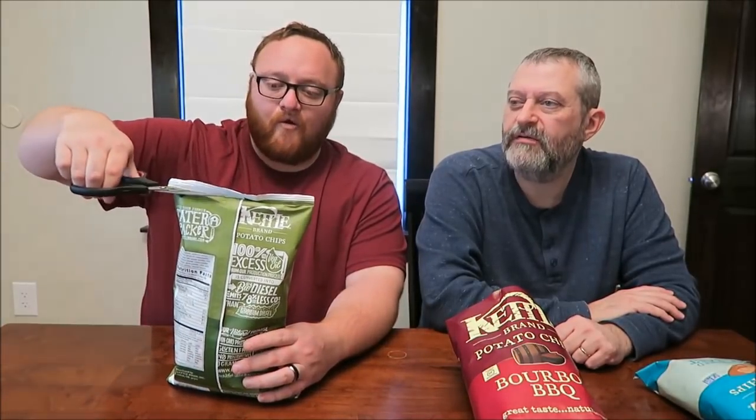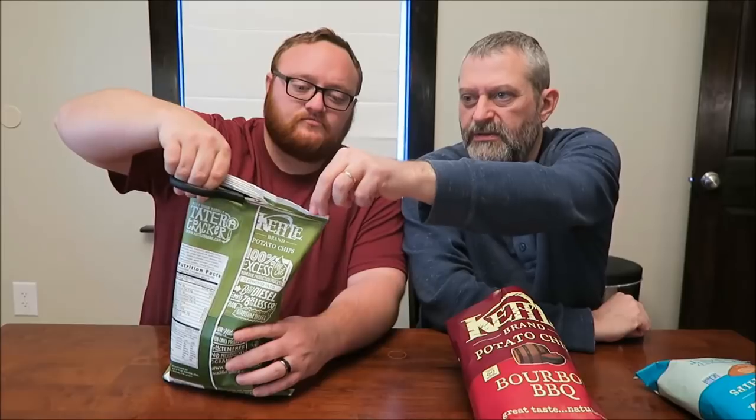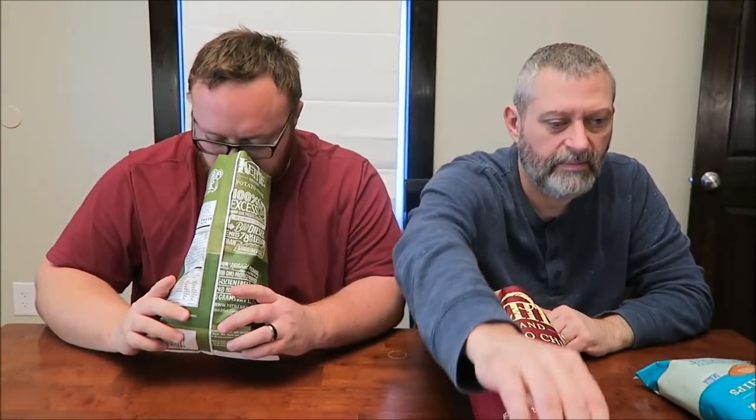Chili Verde. And eight grams of fat. I'm interested. Verde is green, right? So this is going to be like a green chili sauce. That's about the only word I remember from Spanish.